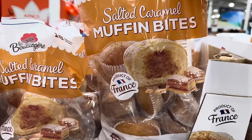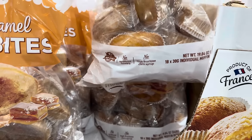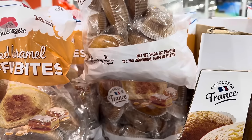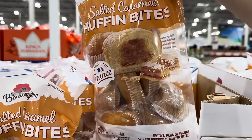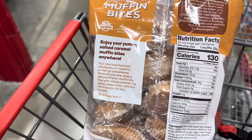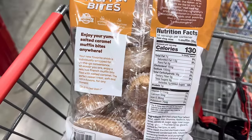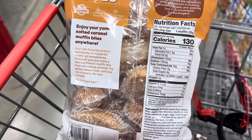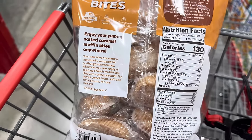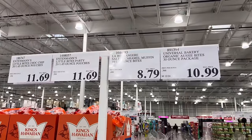Salted Caramel Muffin Bites, a product of France. No GMO, no artificial flavors, no high fructose corn syrup. There are 18 individual muffins in here. You can enjoy this anywhere — because of on-the-go convenience, you can be anywhere you want to eat this muffin. The things they highlight on products is funny. $8.79 for the 18 of them.